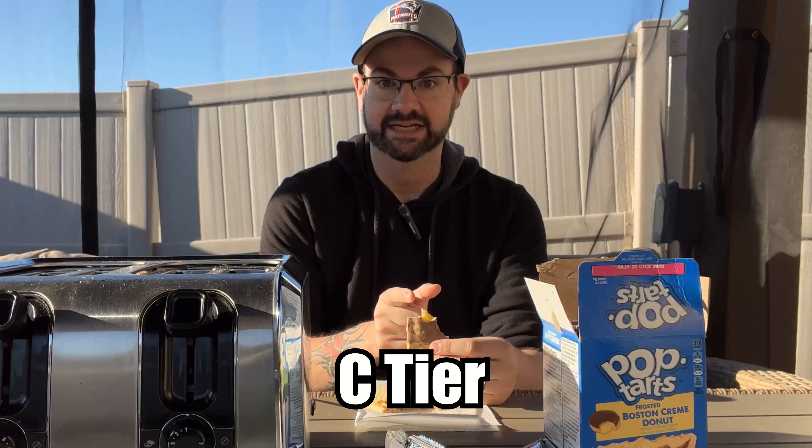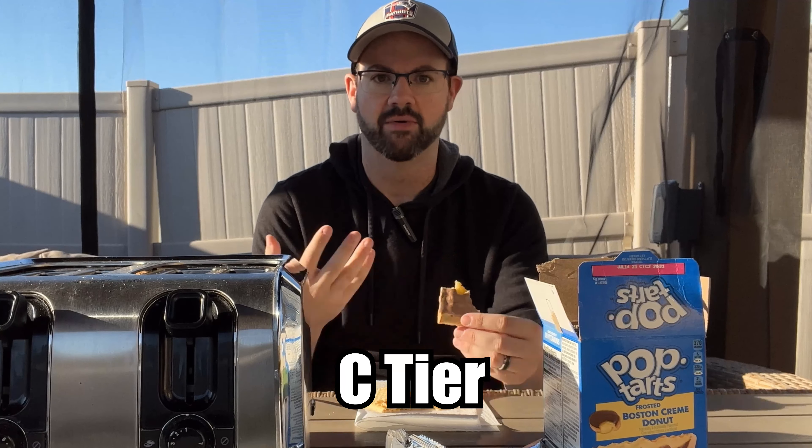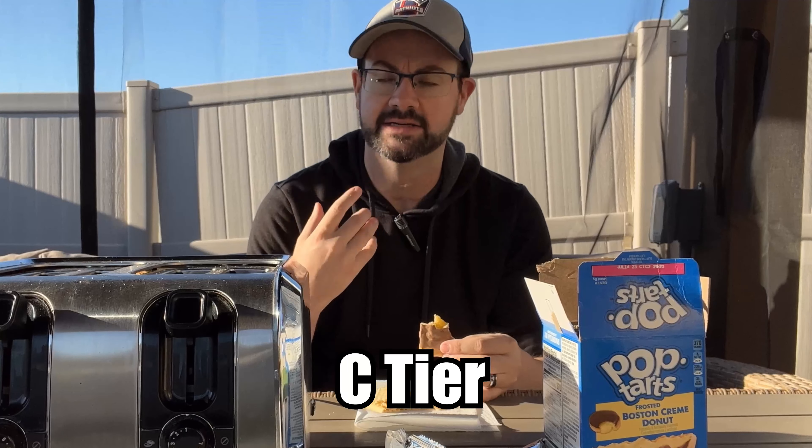This is C tier material. It's fine if you needed a quick snack and it was around, you could go ahead and have at it, but you shouldn't be spending money on this because you're better than that. Frankly, your palate is much too wise.